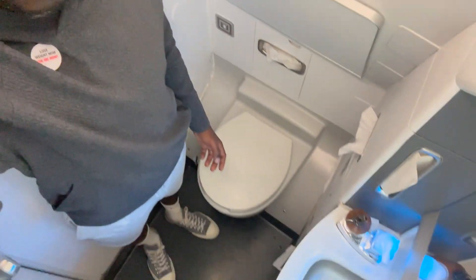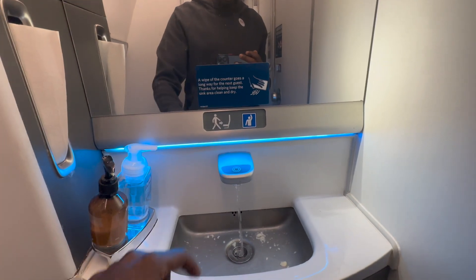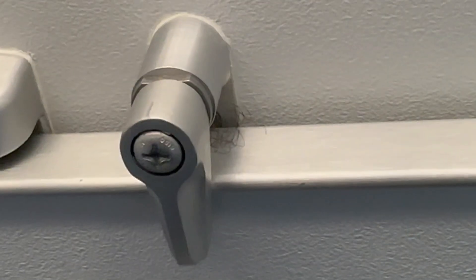We are in the first class bathroom. I'm 5'9" and I'm at the top of the ceiling. It looks like a bathroom — they call it a lavatory. No smoking in here. You've got your sink, LED light, hand sanitizer, lotion, and a changing table up top. There's also a flush.